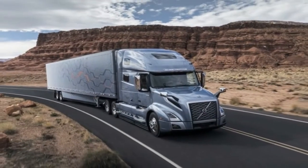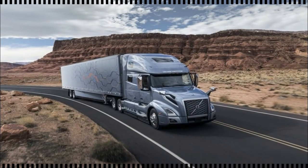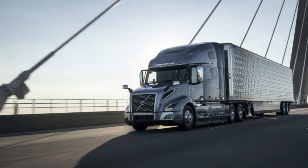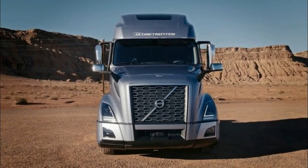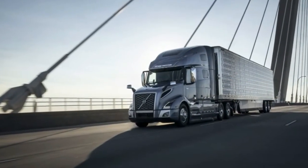The new Volvo VNL builds on our long-standing commitment to deliver the safest, most comfortable and most efficient long-haul truck on the market, said Coron Nyberg, President of Volvo Trucks North America. Infused with new innovations and technologies, we are proud to expand upon that commitment to our current and future customers with this new design.